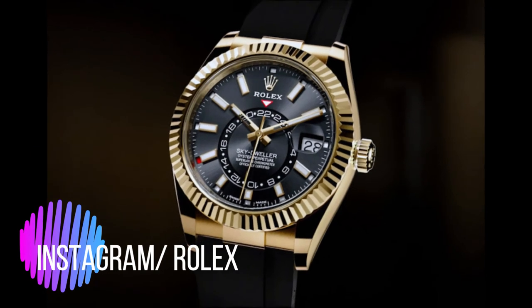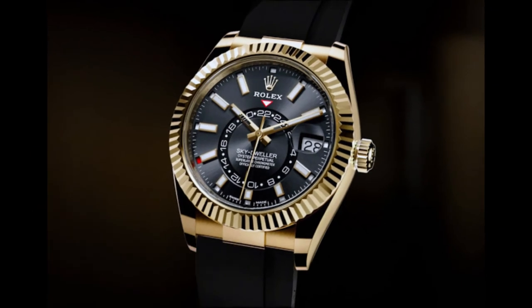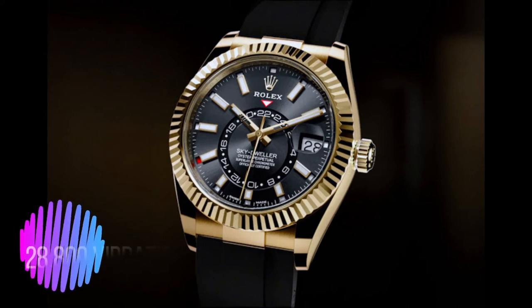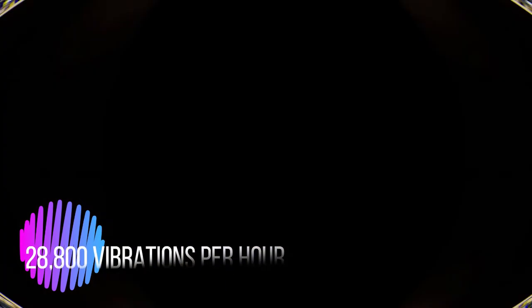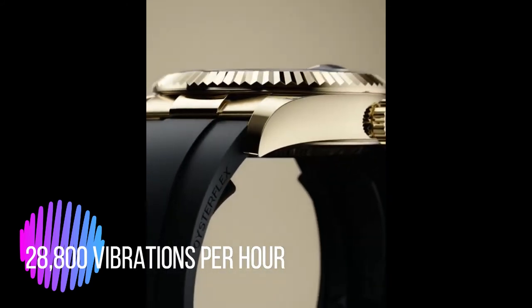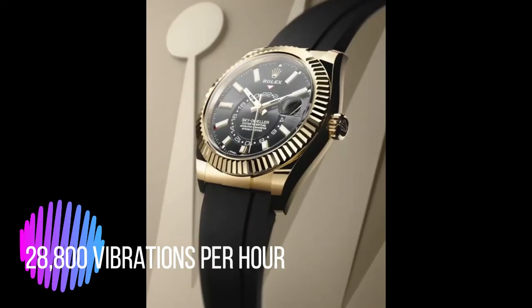Developed and manufactured by Rolex, the self-winding caliber 9001 is one of the most complex movements of the brand, integrating a dual-time complication with an annual calendar. Beating at the frequency of 4 Hz — 28,800 vibrations per hour — it offers a power reserve of approximately 72 hours and guarantees chronometric precision in the order of -2/+2 seconds per day, more than twice that required of an official chronometer.